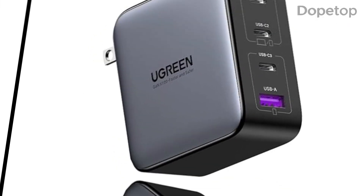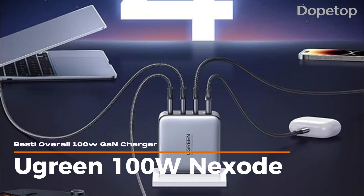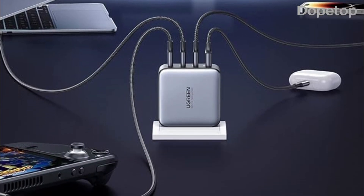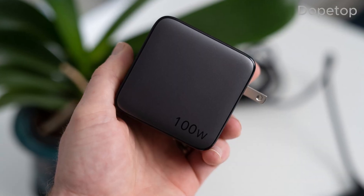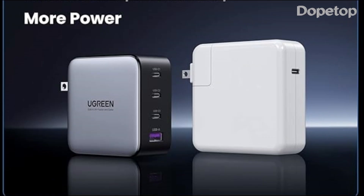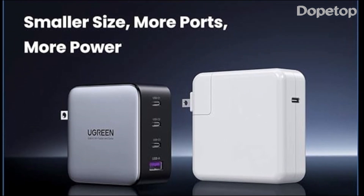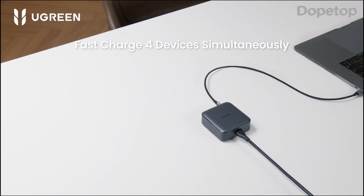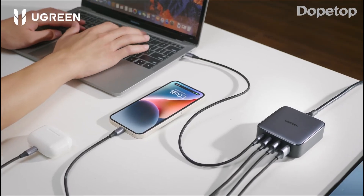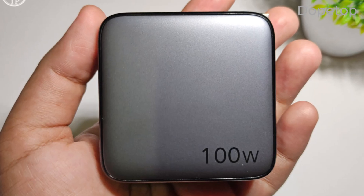Finally, we have the Ugreen 100W Nexode GAN Charger. This GAN charger uses PowerIQ 3.0 technology to provide optimum charging for a variety of devices. With a maximum charging power of 100W, it will charge your device swiftly and efficiently. This wall charger is compact and easy to pack, with a foldable design that makes it easy to take on the move. Its efficient heat dissipation ensures stable charging, making it a reliable choice for your everyday charging needs.